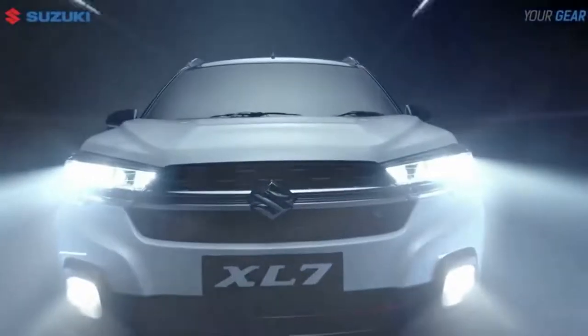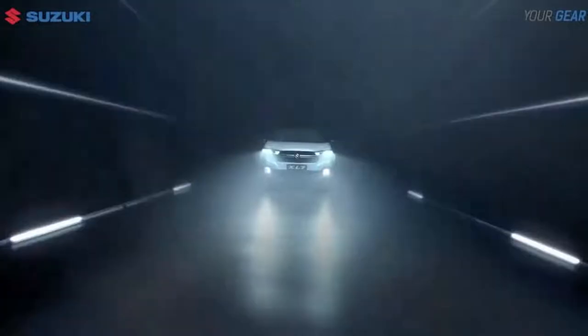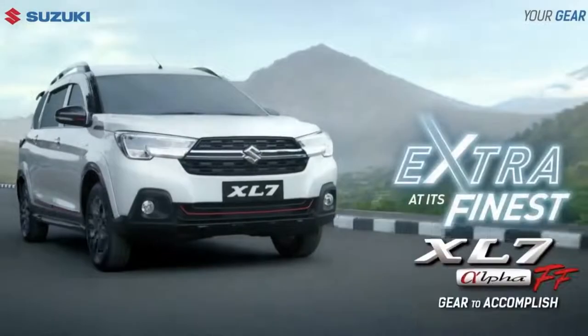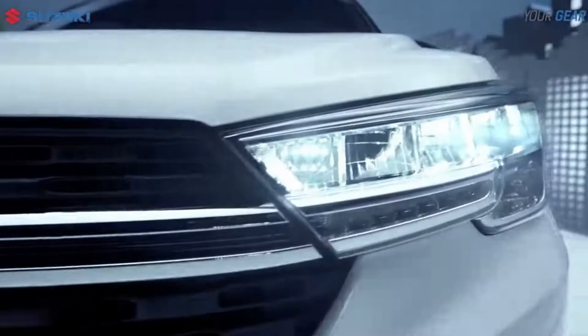The launch of the XL7 Alpha FF was carried out by Ryohei Matsushita, Sales and Marketing Director of Suzuki Indonesia. Matsushita said that the XL7 Alpha FF is an exclusive XL7 variant, because it is the first Suzuki product to be launched in 2022.